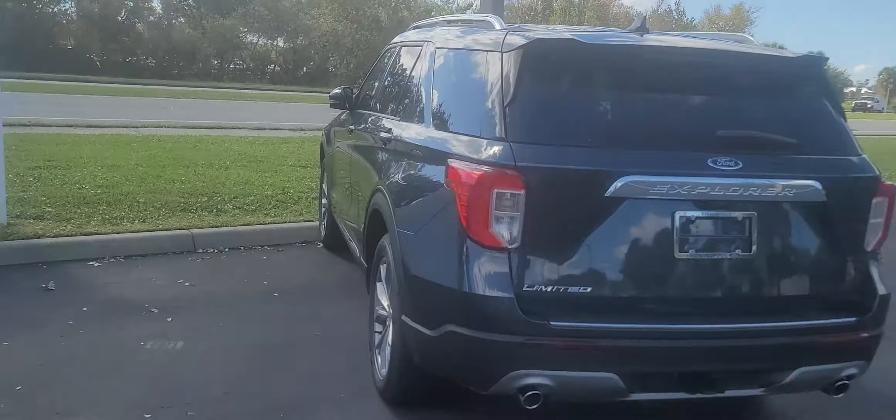I do have some pre-owned Explorers too. If you have any interest there, let me know — I can send you a video of those as well.